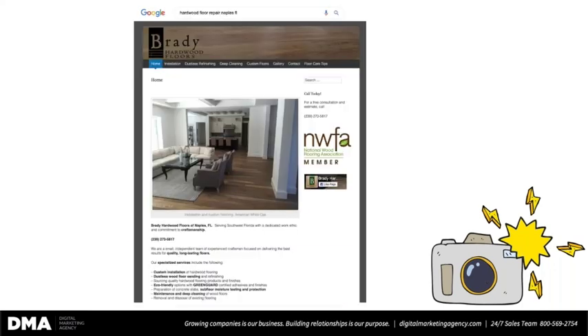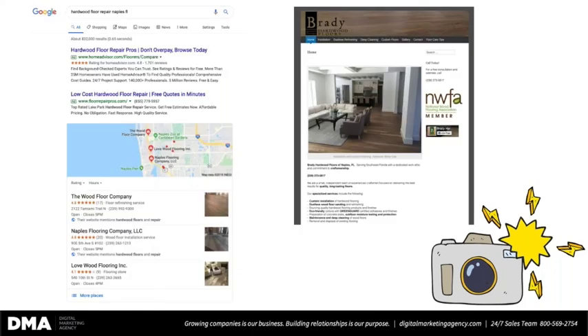Here's an example. I did a local search for 'hardwood floor repair in Naples, Florida' and found Bradley Hardwood Floors. The website is a bit dated — it looks like a website from a long time ago. But that's okay because they are taking advantage of this opportunity. When I search for these guys using that keyword phrase, they can't even sniff page one. It's a competitive industry, and they're not even showing up in the local listings.